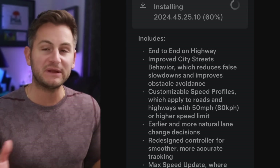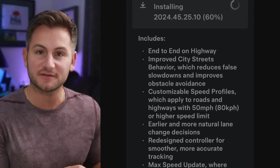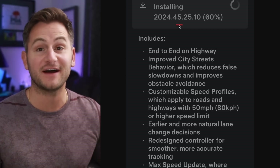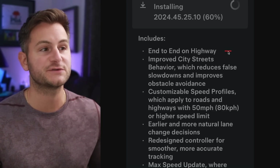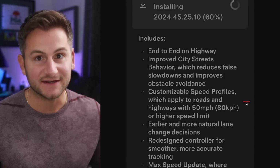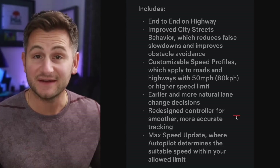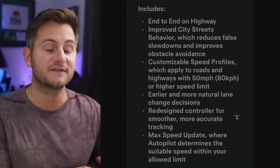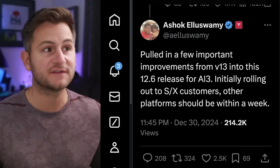Hardware 3 owners can now rejoice as FSD version 12.6 — which could be thought of as a mini version 13 — is now rolling out to select customers. It's software update 2024.45.25.10. It has end-to-end on the highway, improved city streets behavior which reduces false slowdowns and improves obstacle avoidance, speed profiles, earlier and more natural lane change decisions, the redesigned controller, and the max speed update where autopilot determines the suitable speed limit within your allowed limit.